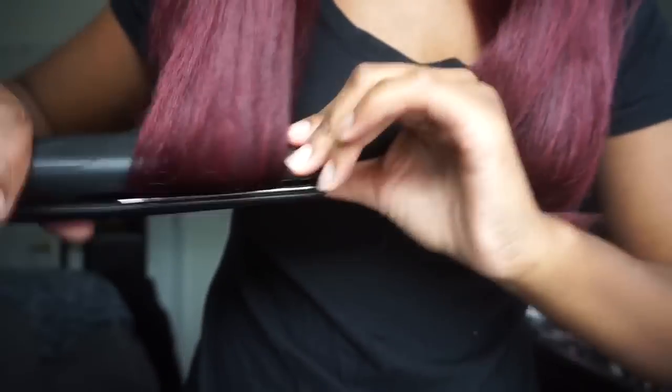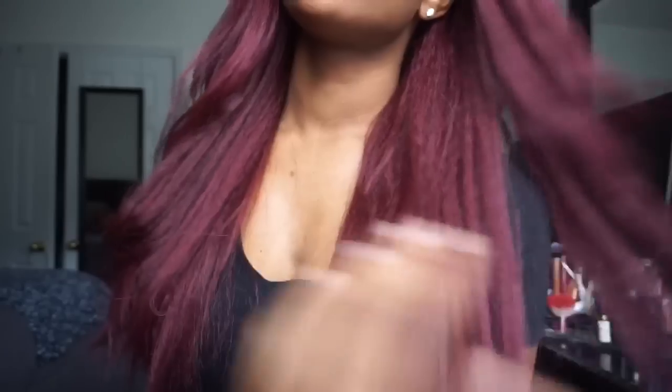I'm going to take my straightener — this is the Red by Kiss Titanium Straightener. This is what it looks like with a few layers and a little bump. It's actually growing on me. I like it. I think realistically I would probably wear this wig up, so I'm going to put it in a little up style really quick.